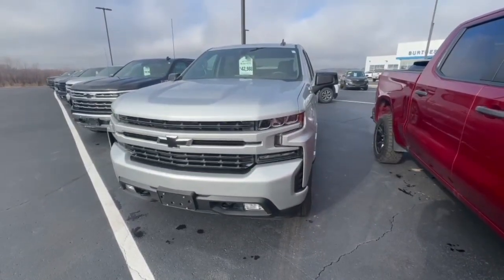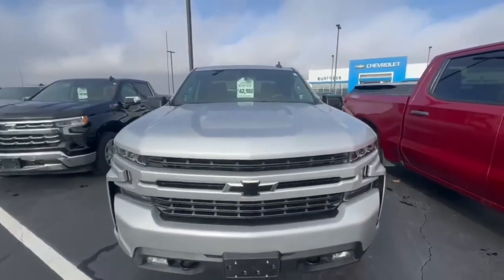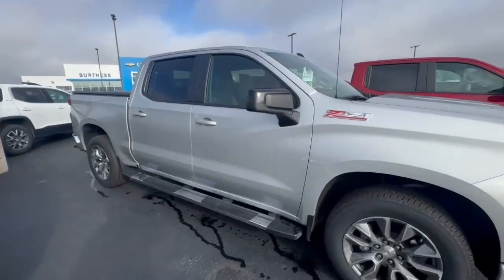Good morning, Zach. My name is Jared out at Burton Chevrolet in Orfordville, Wisconsin. Here is a video on our 2022 Silverado Limited RST, the Z71 you asked about.